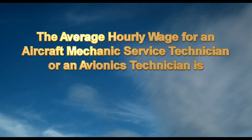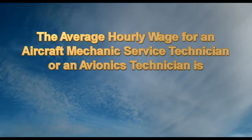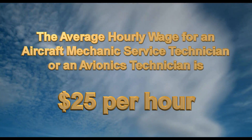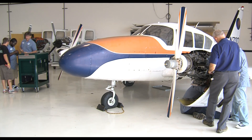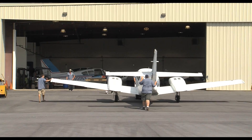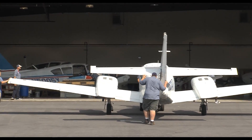According to the U.S. Department of Labor, the average hourly wage for an aircraft mechanic, service technician, or avionics technician is $25 per hour, and starting salaries are considerably better than average for graduates with associate degrees. Diego, who earned his associate's degree in aviation maintenance from Georgia Northwestern Technical College, describes the school as great — with real-world training aids including real airplanes, a real hangar, and all the equipment needed to prepare students for future jobs in the industry.